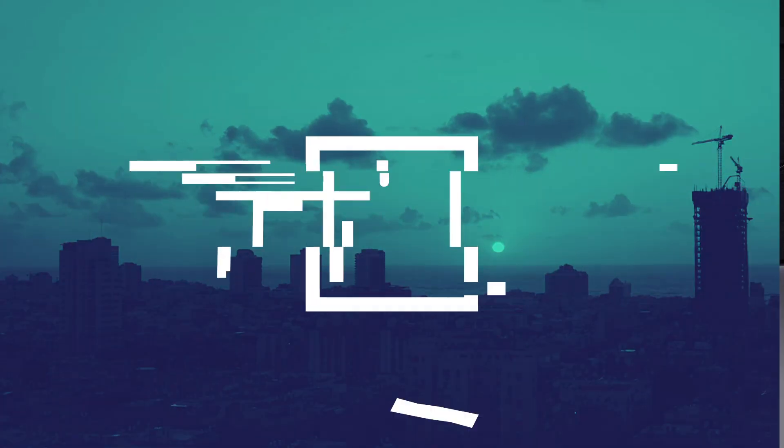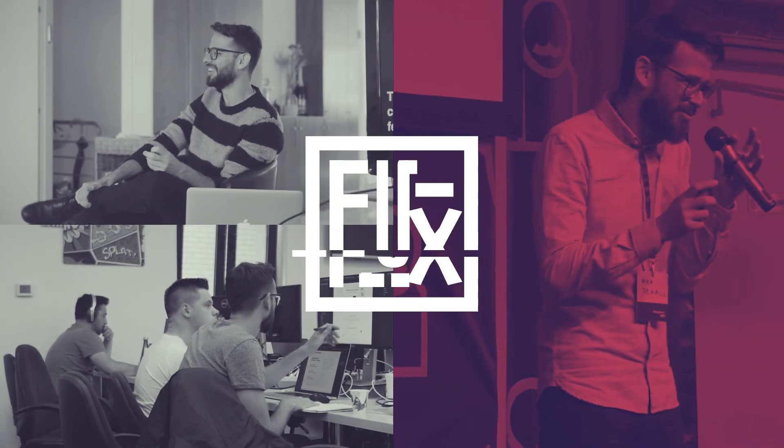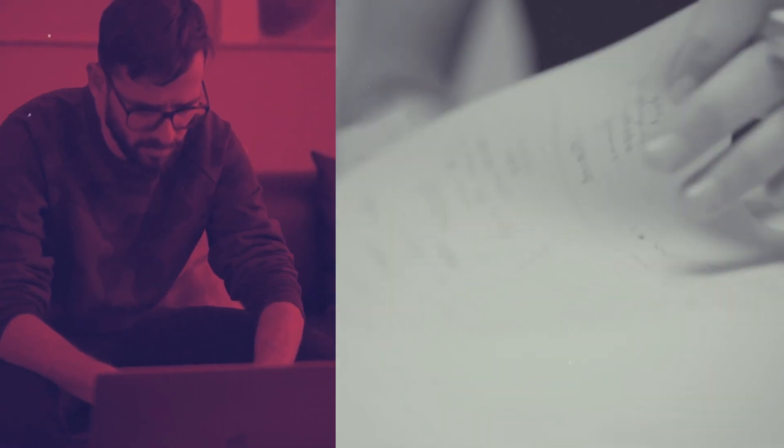On today's video, I'm going to give you the best exercise to make yourself a better web designer. Hey everybody, what is up? My name is Ron Sago. Welcome back to Flux, the best web design channel on the internet and YouTube.